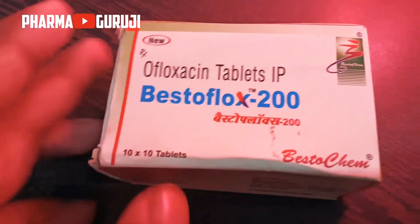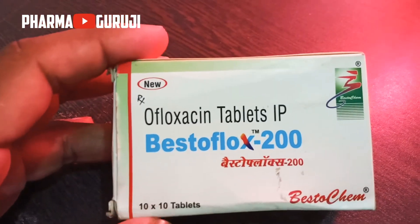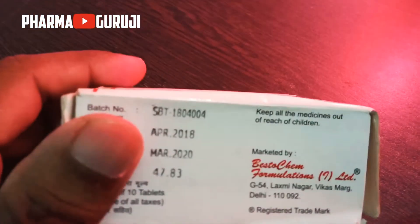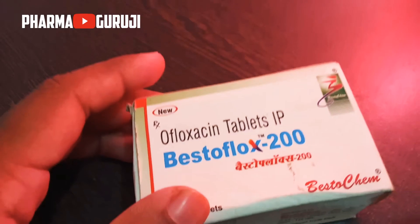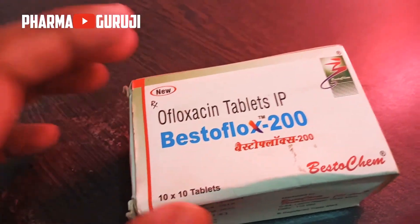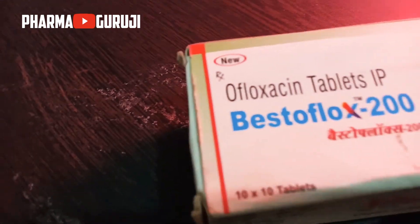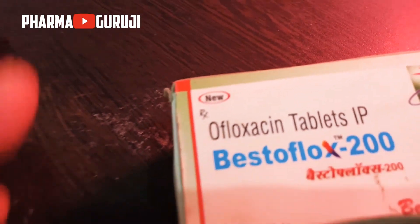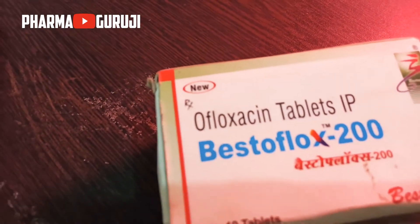Now I am going to discuss the side effects of Afluxacin tablets. This medicine has common side effects like nausea, stomach pain, and diarrhea.